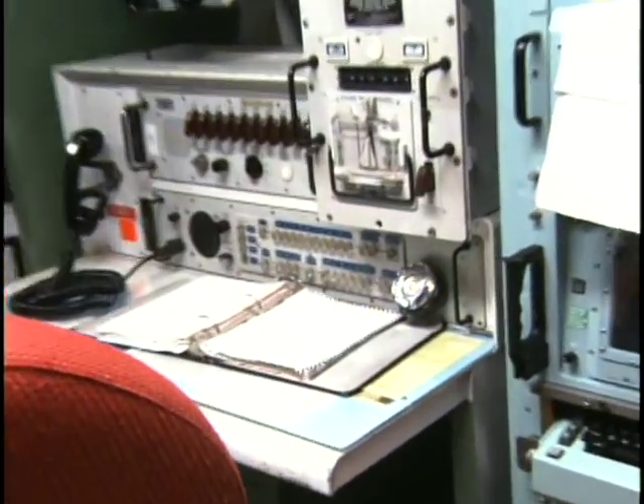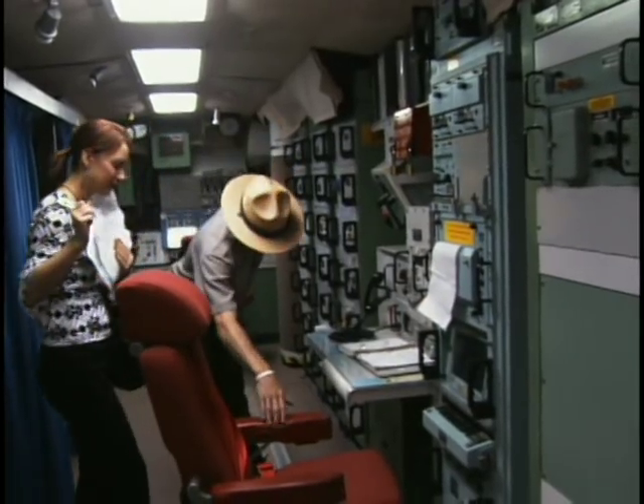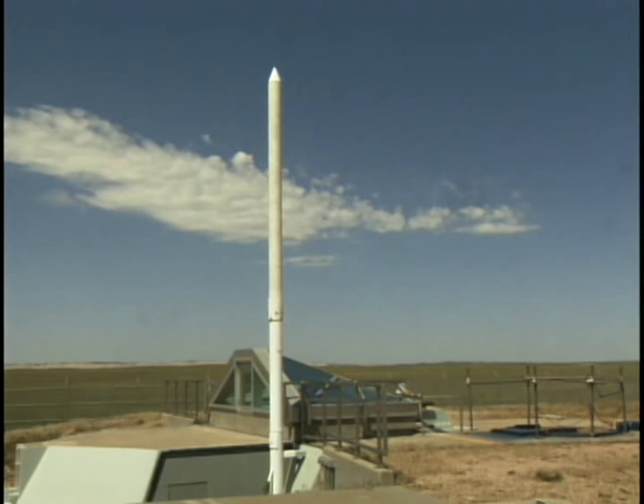That is the commander's console. This is the deputy's console right here. It's a relic of the Cold War — the Minuteman missile launch and control center and missile silo near Wall, that once protected a nation and then some.